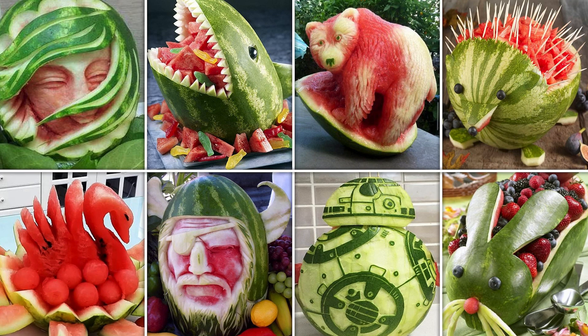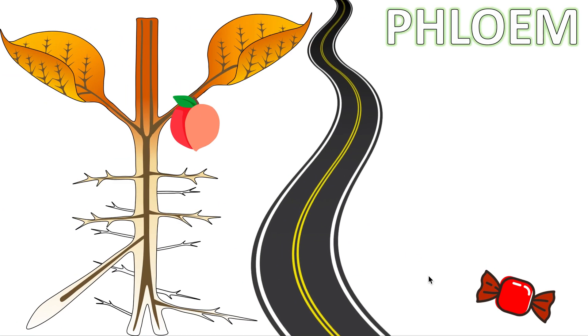Believe it or not, this is all art made from watermelons. Now in this video we're going to be talking about the phloem.